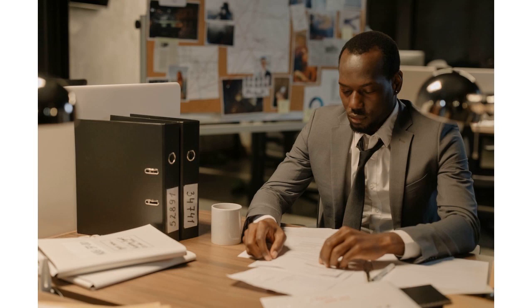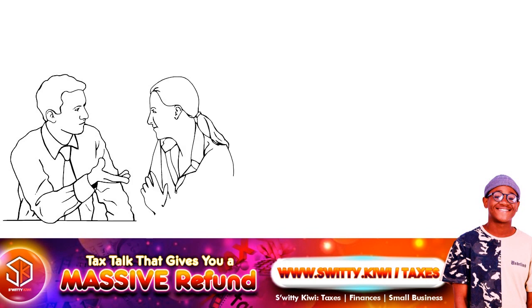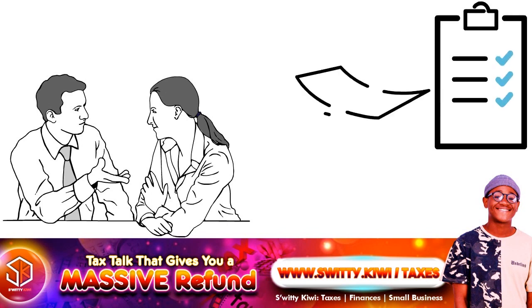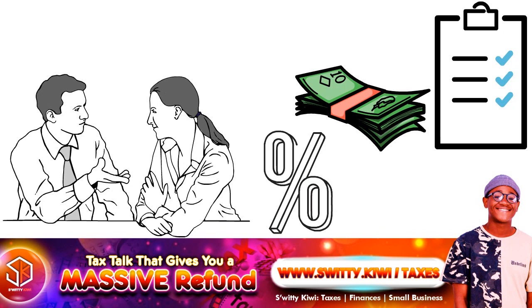Can two people claim head of household? There cannot be two heads of household per household. This is because of the requirement that the head of household paid more than 50% of the total household expenses — two people in one household cannot both pay more than 50%; this is mathematically impossible. There can be two households per home, however. This scenario works if both taxpayers paid more than 50% of the qualified expenses of their respective households.